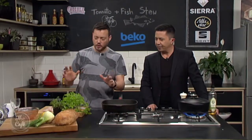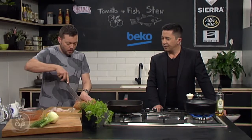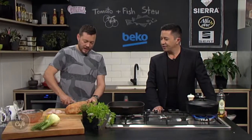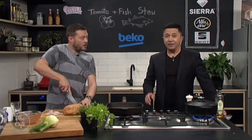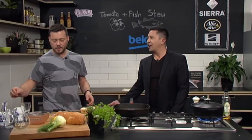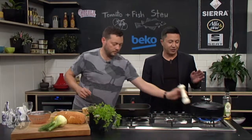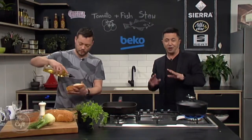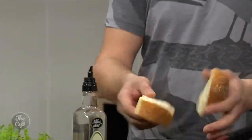Serve it with some nice crispy bread toasted in the griddle pan — that is all you need. I like the hearty stew, and it's nice and hearty. Stews are nice with meat but you need two, three hours cooking time. With fish, you're cutting down your cooking time so much — ready to go, nice and hearty. The smells coming from this are incredible, so by the time we serve this up towards the end of the show it's going to be absolutely beautiful.